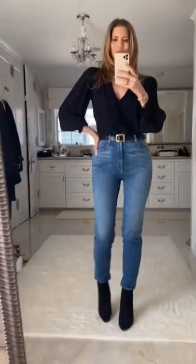Day three, I'm wearing blue jeans with my same ballet flats and beige sweater. Add the blazer for warmth. At night, I'm adding a black blouse, heeled boots, a belt, and my same black overcoat.